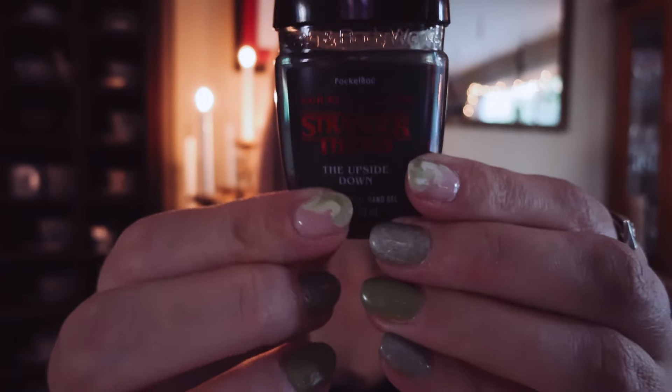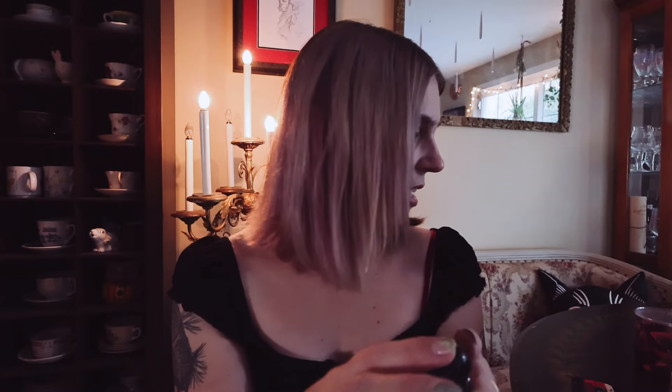To go with the cassette pocket back, I got a hand sanitizer in the Upside Down scent — a Stranger Things one to go inside. I forget the exact scent notes since it's too small to list them, but it smells good. And it just fits right in there — ready to rock.